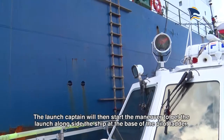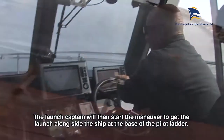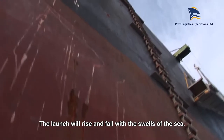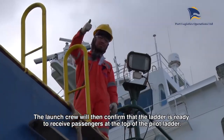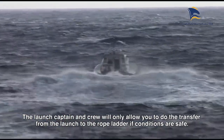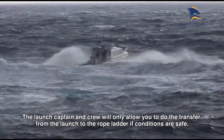The launch captain will then start the maneuver to get the launch alongside the ship at the base of the pilot ladder. The launch will rise and fall with the swells of the sea. The launch crew will then confirm that the ladder is ready to receive passengers at the top of the pilot ladder. The launch captain and crew will only allow you to do the transfer from the launch to the rope ladder if conditions are safe.